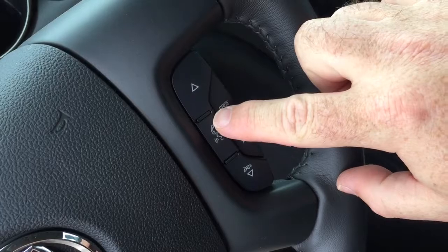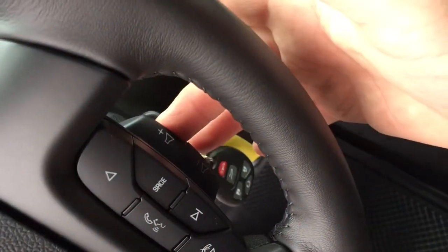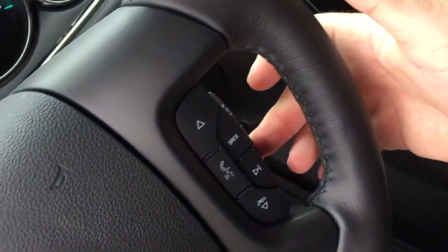The right-hand side of the steering wheel has hands-free calling, voice command, audio source selector, and volume switches so you can enjoy your music while keeping your hands on the wheel at all times.